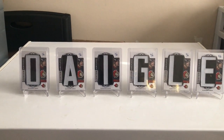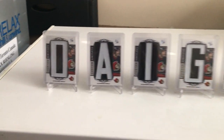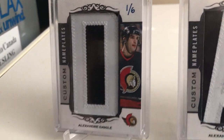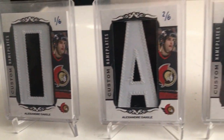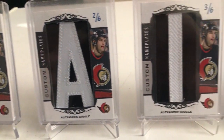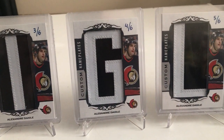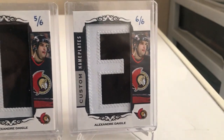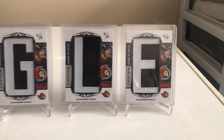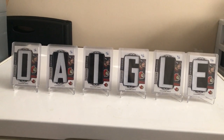If you saw my Custom Patch Cards video a while back, you'll remember these. Absolutely the best thing I've ever spent my money on. This beautiful collection is numbered out of 6. Great job by Custom Patch Cards — I can't say how much I genuinely love these cards. I love the way they look, I love that they just look like I pulled them out of a pack. Great quality.